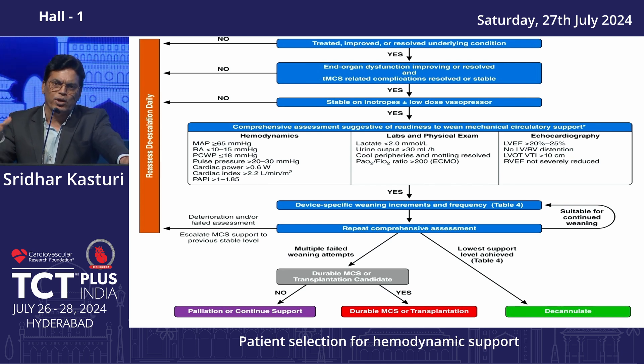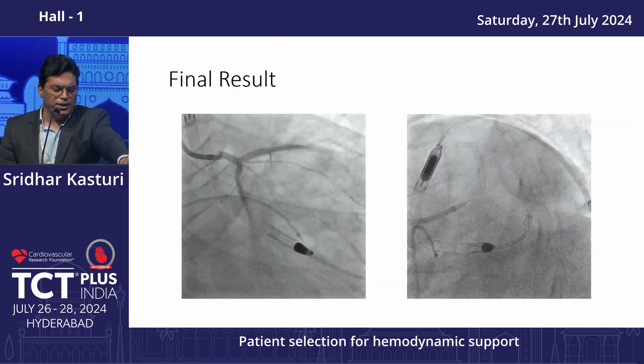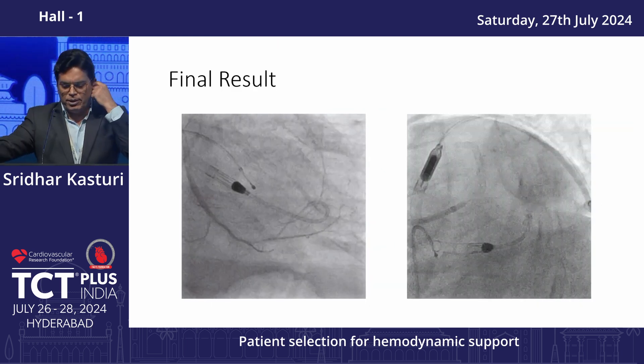When weaning off, if there is deterioration of hemodynamic, clinical, or biochemical parameters, escalate the strategy. If repeated weaning attempts fail, think of bridging to destination — cardiac transplant or permanent LVAD.